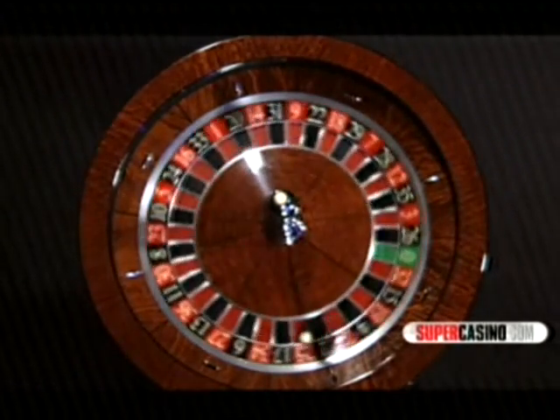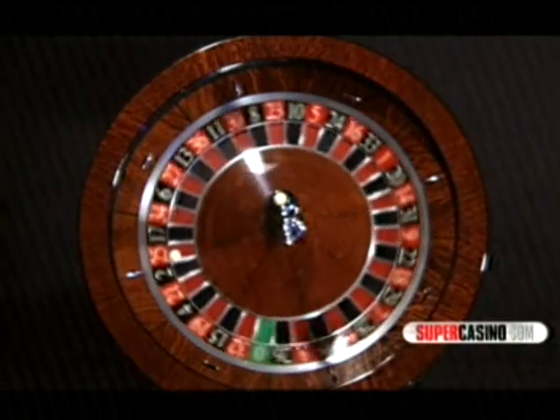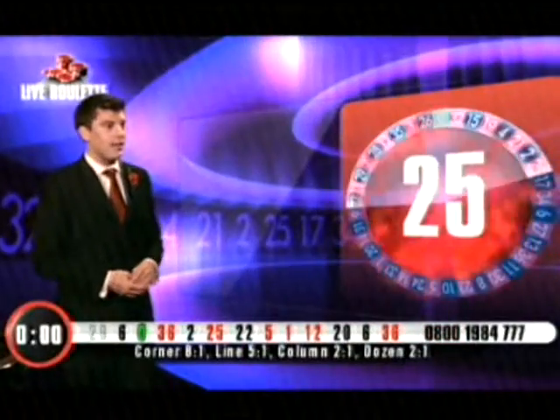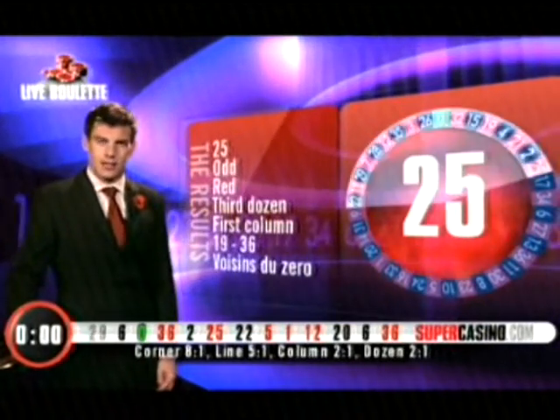25 is your result. 25, it's red, it's odd, third dozen, first column, and high. 25 — it's 20-to-1. And there you have it: 25 red. Came out about five or six spins ago? Something like that. It's a new game.